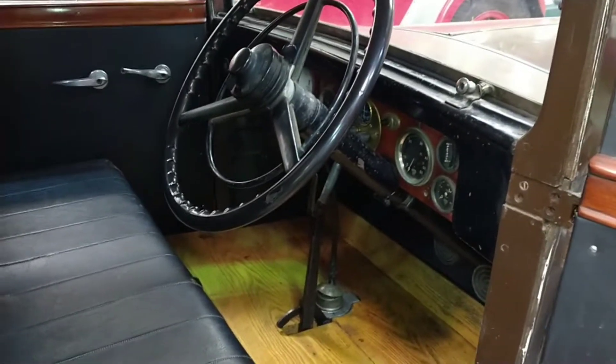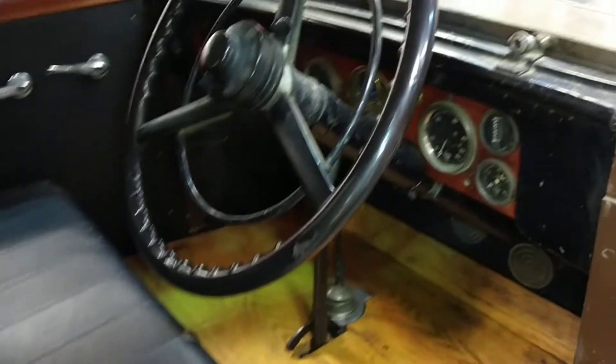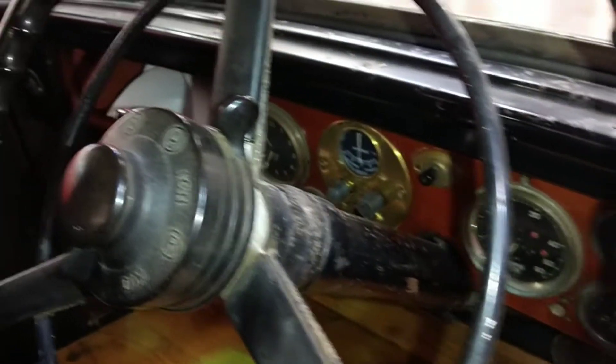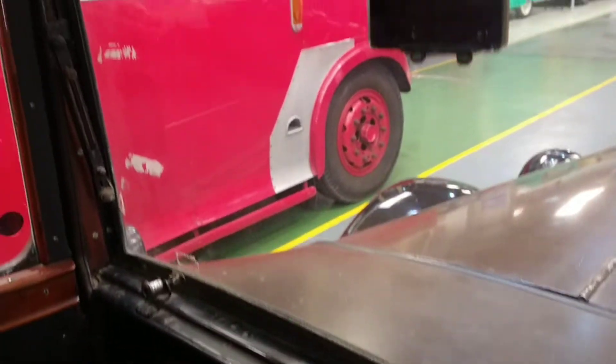Look at that. Let's try not to let the door go. So we have a bench seat, wood panelling on the floor, a huge steering wheel, and then we've got all the dials there. Little rear view mirror.